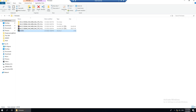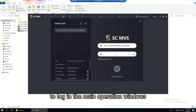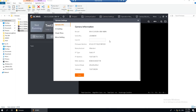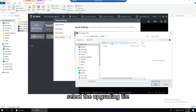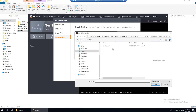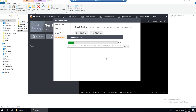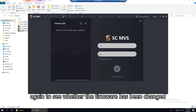Here is the operation video. Open SCMVS and enter your password to log in to the main operation window. Click Camera Settings, then find the firmware upgrade function. Select the upgrading file. When it shows 'Update Firmware Success', log in again to verify whether the firmware has been changed.